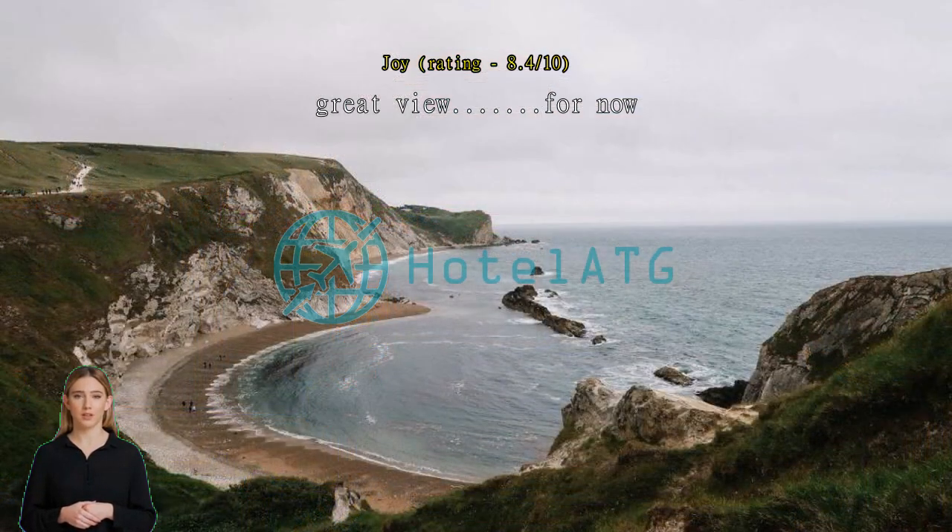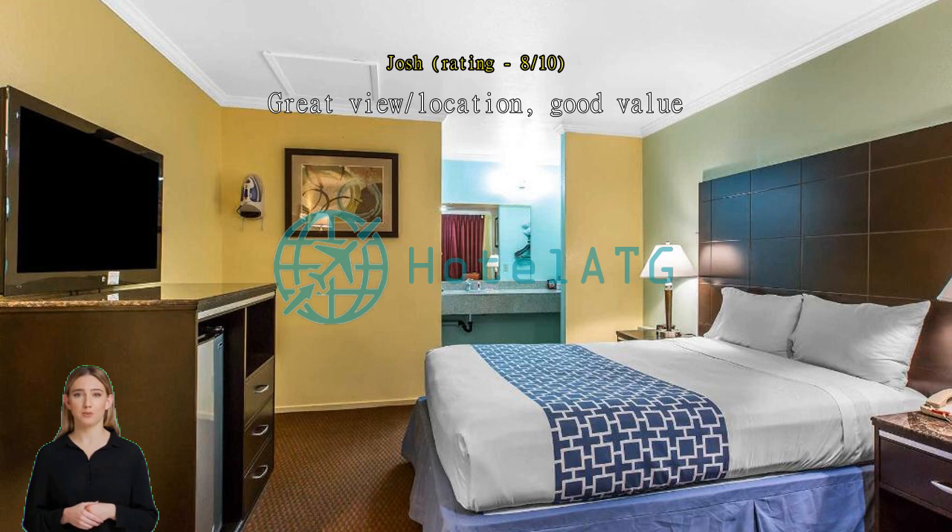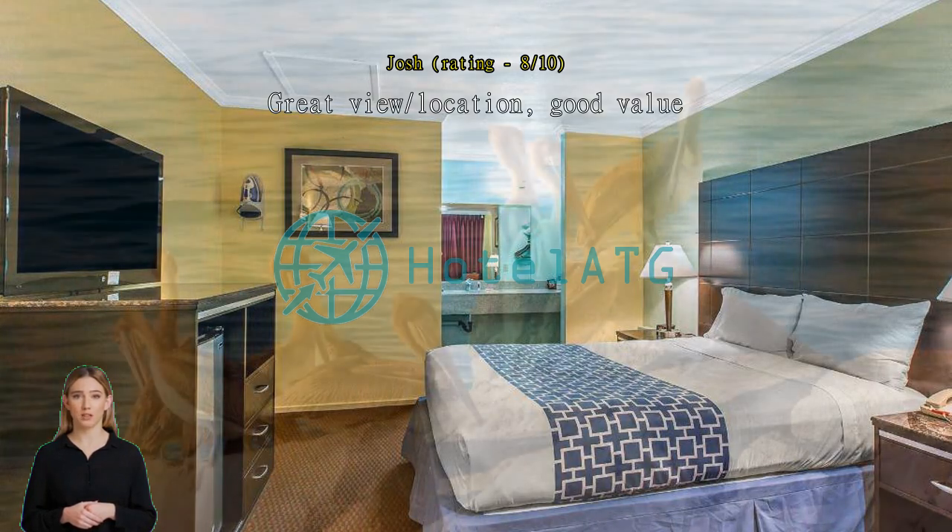Great view and location, good value. Pros: great location and view of the bay, clean and tidy, all of the basic accommodations one would expect. Cons: no pool, no laundry machine or service.